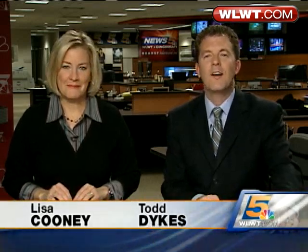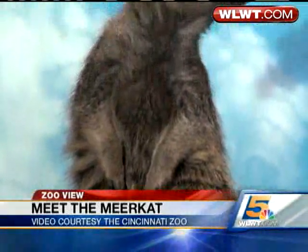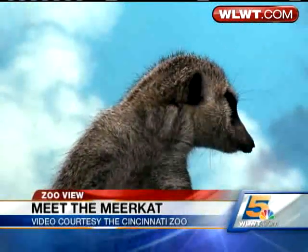The newest animal at the Cincinnati Zoo is also a card-carrying member of the mob, and its role in the group may just be the key to its survival. Cincinnati Zoo photographer Thane Maynard explains: one of the newest and cutest animals at the Cincinnati Zoo is the meerkat from southern Africa. They will perch on top of a rock, a fallen tree, or a termite nest just like this.